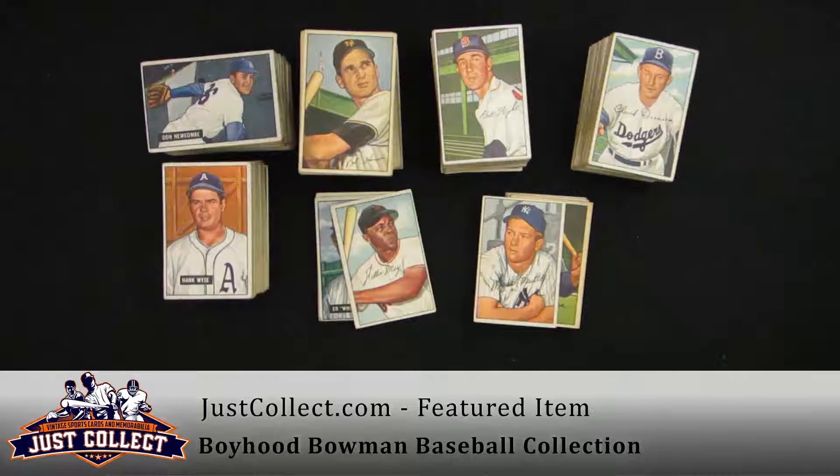A lovely collection — some mid-grade to a little bit better 1951 and 1952 Bowmans. Came to us from a collector who had collected these as a child, and was happy with the evaluation and happy with the price. We're happy to present them to you. Thanks for joining us. Remember that JustCollect.com is always buying vintage sports cards from 1879 to 1979.